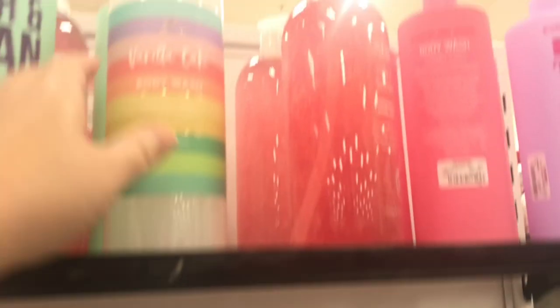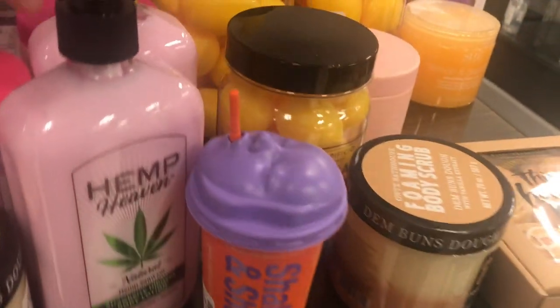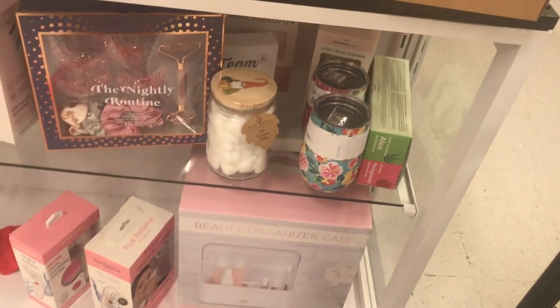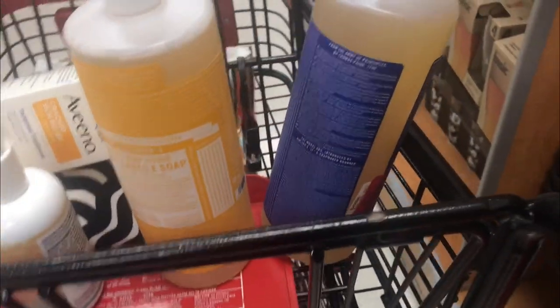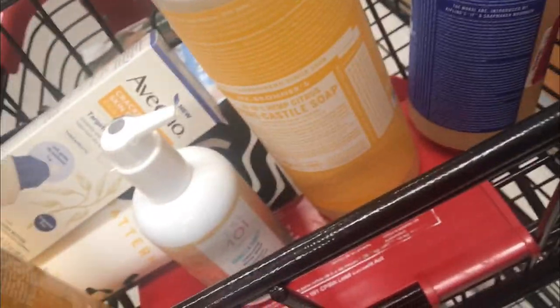Let me know if you guys have tried any of those body washes or body scrubs before, because I want to get them but I don't know how they would smell or work. We are in an aisle where nobody is — the bath and body aisle was off the hook. I'm going to go back and try one more time to see if people have left.